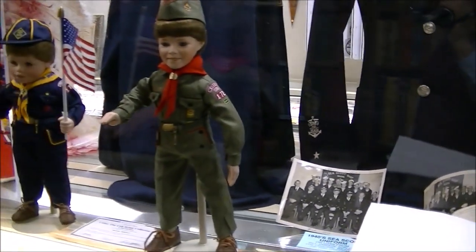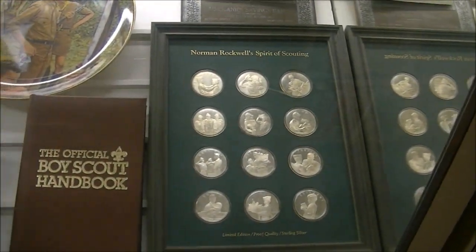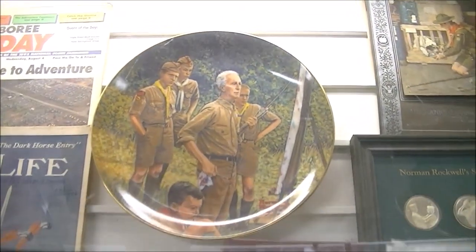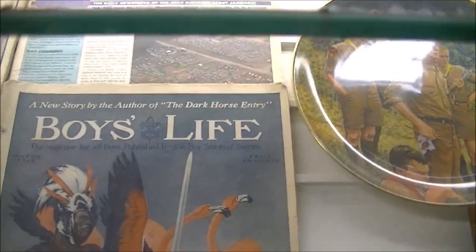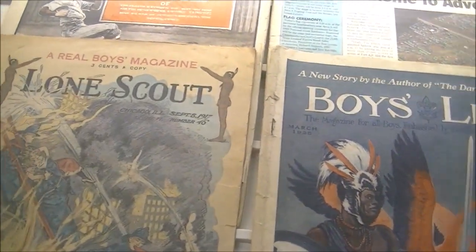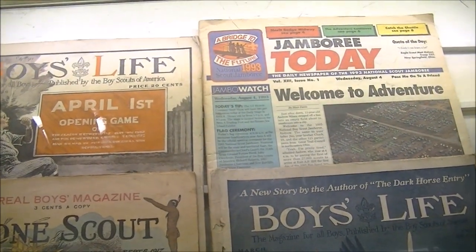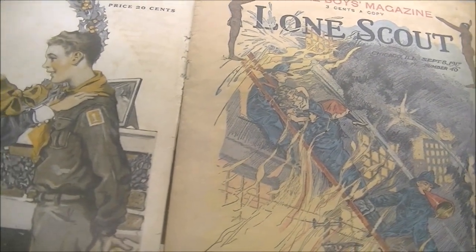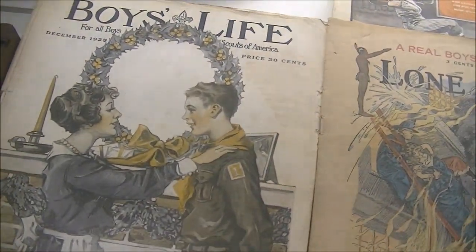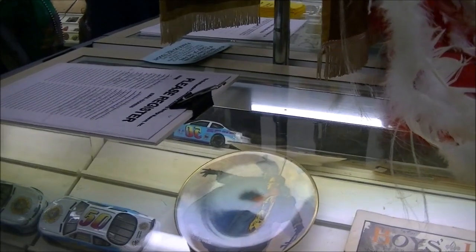This is basically our miscellaneous display — we change it periodically. We have some Rockwell medals and plates, and some very early Boy's Life magazines from 1925. A Lone Scout was an organization of scouts in a rural area where they weren't close enough to actually join a troop, so they could be scouts on their own. Boy's Life is still a very good magazine.